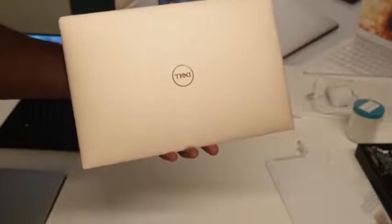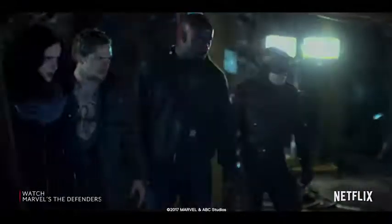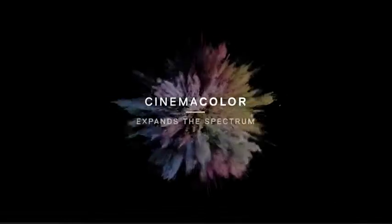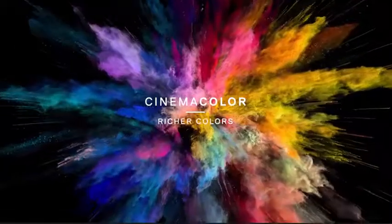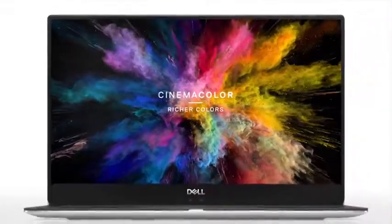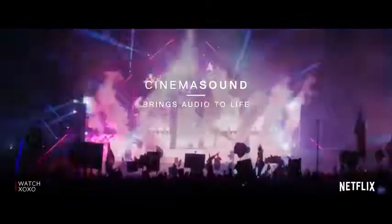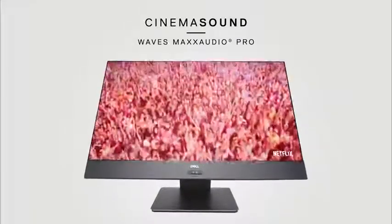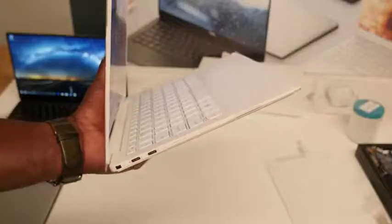It's powered by the new 8th gen Intel processor, Core i5 or Core i7. You can also get up to 16 gigs of RAM, a 4K display, and of course that packs in Dell Cinema — Dell's latest way of making your viewing much better with Cinema Color. It's got HDR10 support as well as 400 nits of brightness. You also have something called Cinema Sound giving you Wave Max best audio performance, and of course Cinema Streaming as well.